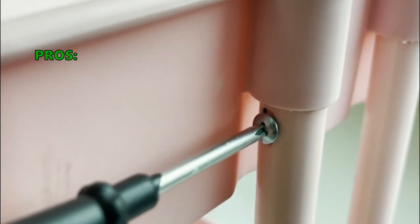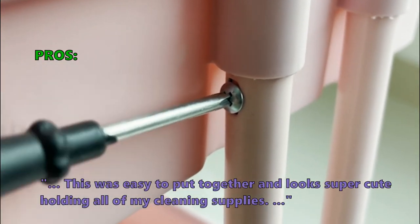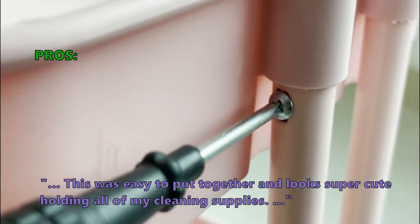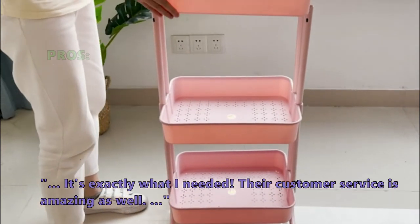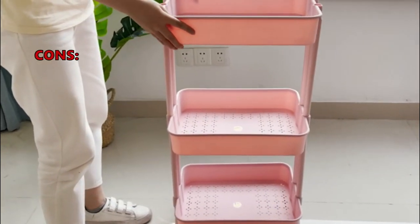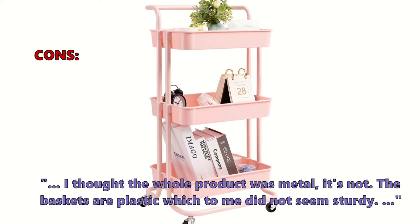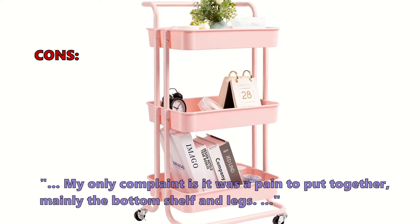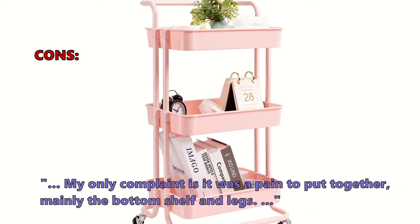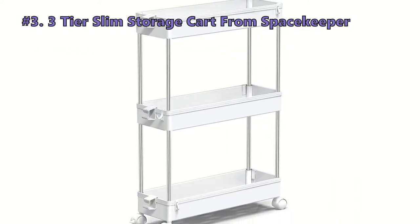Customers who bought this item especially like that it was easy to put together, looks super cute holding all their cleaning supplies, and that customer service is amazing. Some customers were unsatisfied, noting: 'I thought the whole product was metal — it's not. The baskets are plastic, which didn't seem sturdy.' Another complaint was that it was a pain to put together, mainly the bottom shelf and legs.